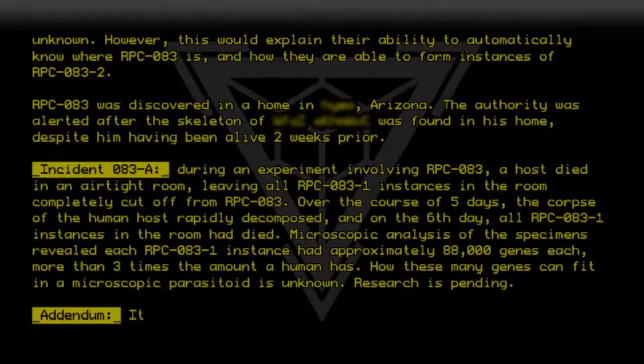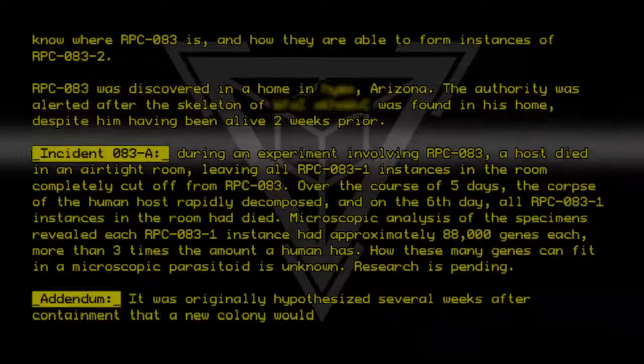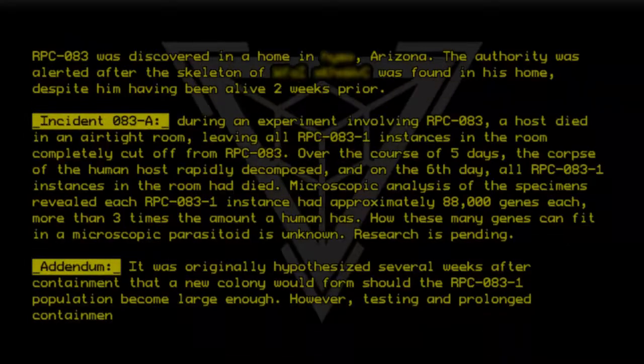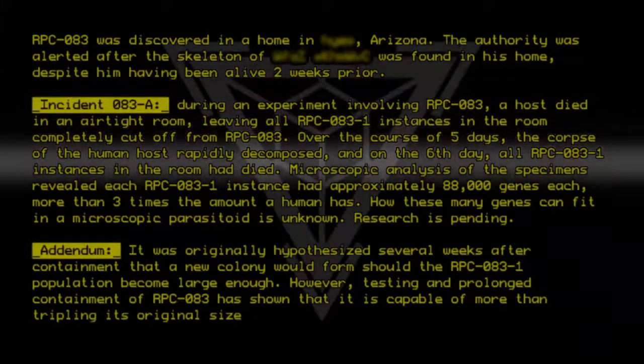Addendum: It was originally hypothesized several weeks after containment that a new colony would form should the RPC-083-1 population become large enough. However, testing and prolonged containment of RPC-083 has shown that it is capable of more than tripling its original size without forming a new instance of RPC-083.